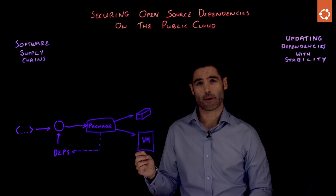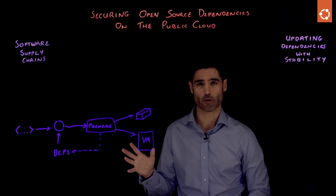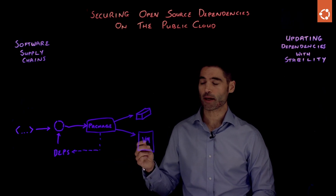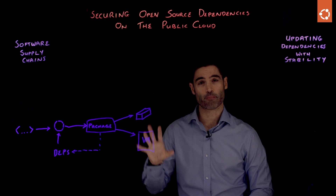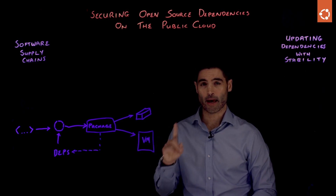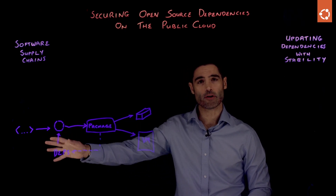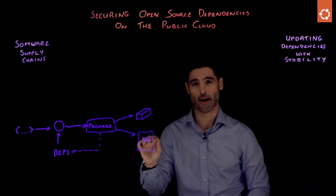Several years ago, a company called SolarWinds had a product called Orion. And that Orion product was deployed in a number of really important organizations — companies like Microsoft, the US government. And the source code to Orion was fine. But in production, there was an exploitable security vulnerability. As I understand it, that happened because during the build process, a malicious DLL was inserted. But the takeaway is that even if you've read the source code, that doesn't guarantee that the built artifacts are okay.